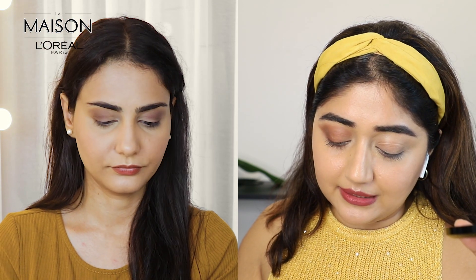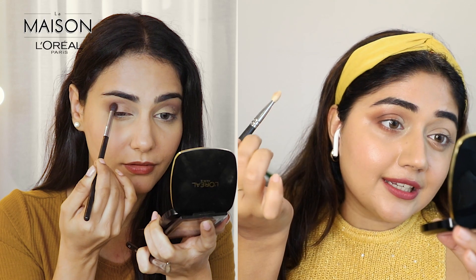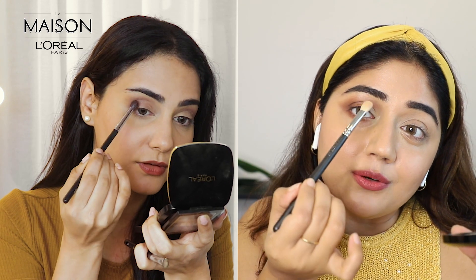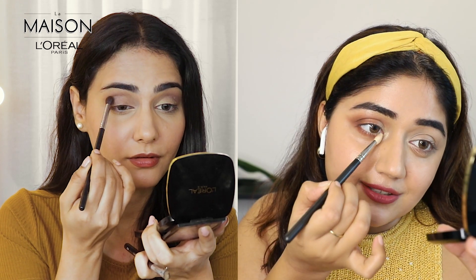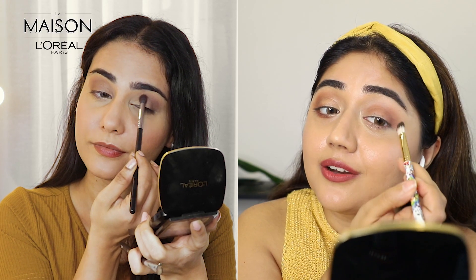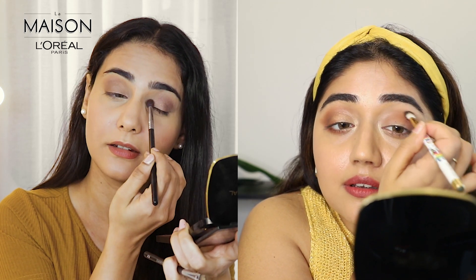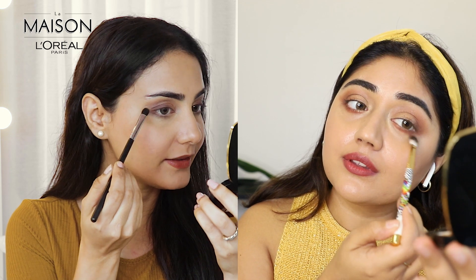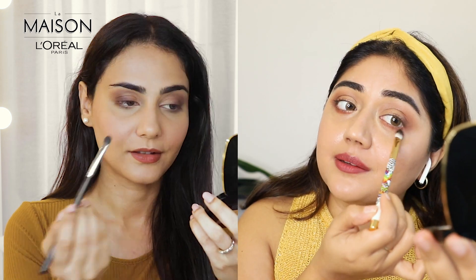Now I'm going to take the lightest shade from the palette — the soft gold color — and place it near the inner corner. I've done the contouring on the outer and upper area, and the highlighting is for the inner corner. I'm doing the exact same techniques and shades on the other eye now, and I'm on the other eye as well. I think I'm done with the eyes — are you done? Yes, I'm done as well.